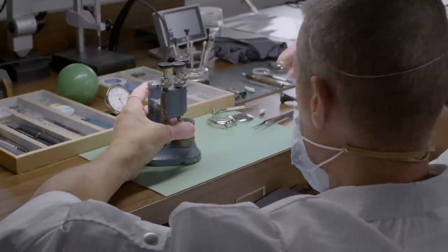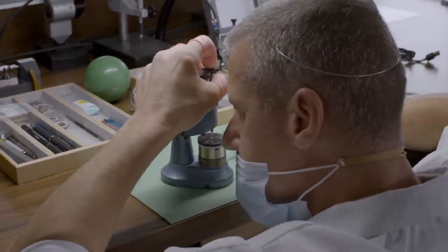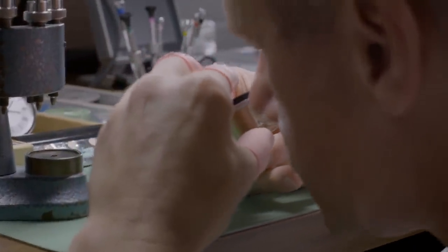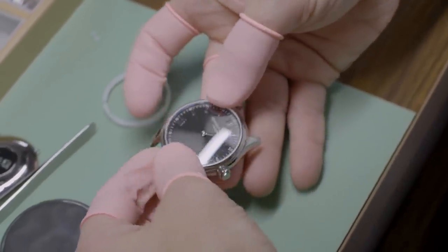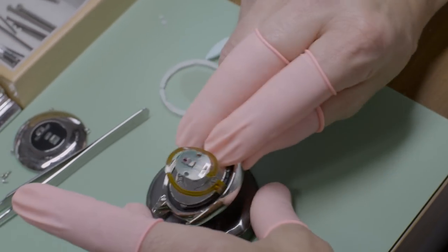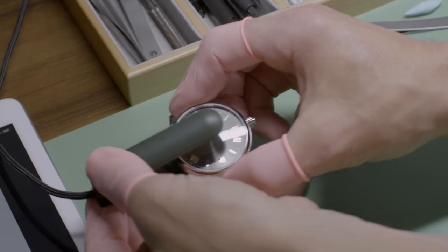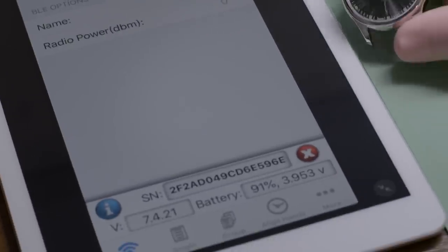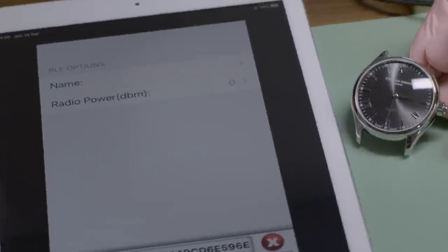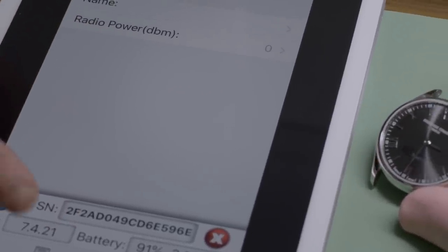You can see this very traditional tool that has existed for hundreds of years — with tweezers the watchmaker gets the hand and places it on the right spot, assembling the movement and the hands. When the watch is finished, we connect it with the charger, which wakes the watch for the first time. We have a special application that connects the watch with a tablet. The Bluetooth connection is established and we can see all kinds of information like the reference number and serial number, and we can test the watch.